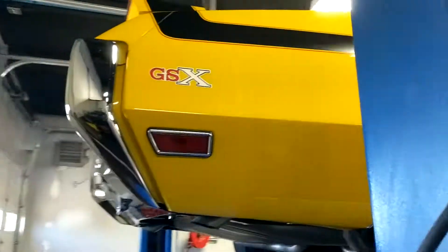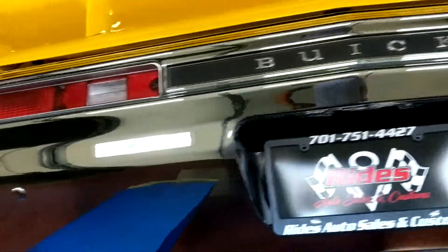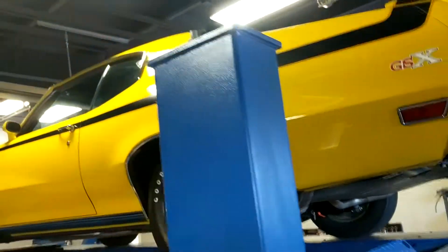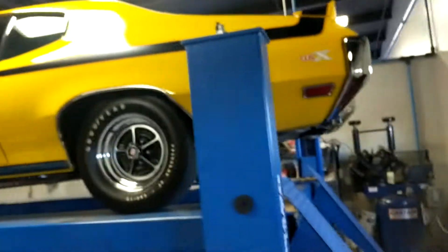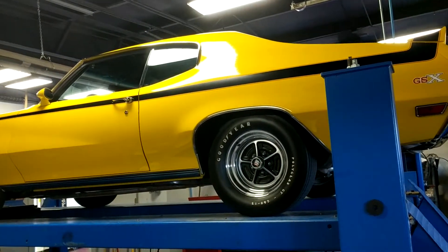An absolute gorgeous car, documented as well guys — make sure you look through the pictures and documentation also. You're not gonna find a nicer one in the country for the money, I will guarantee you that. Thanks for watching guys, Bob, Rides Auto Sales. Have a good one.